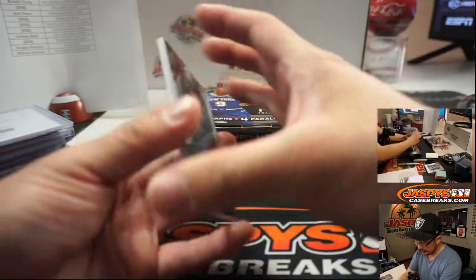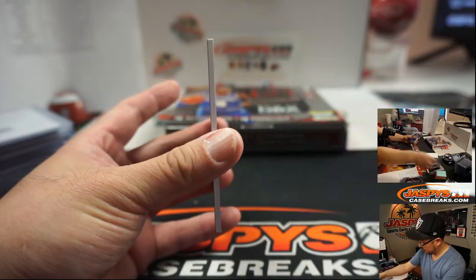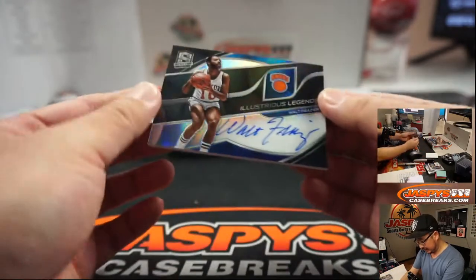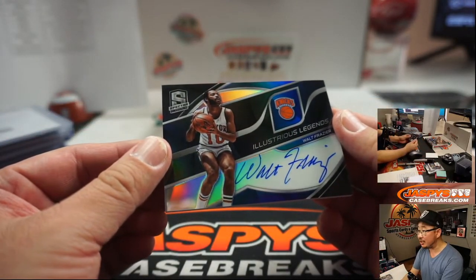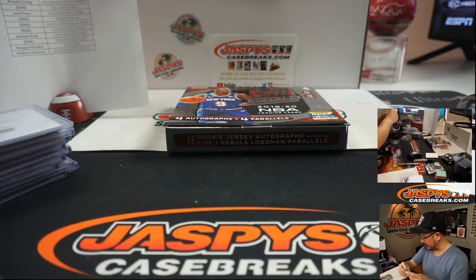And behind De'Aaron Fox is a New York Knick - Illustrious Legends, Walt Frazier. And that is for Jeremy Tillman and the New York Knicks. Nice.